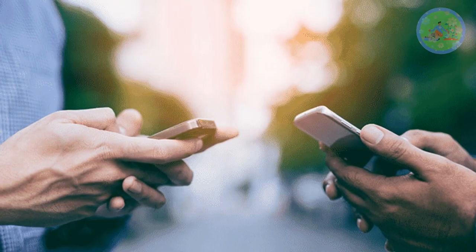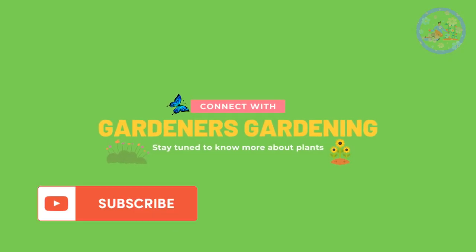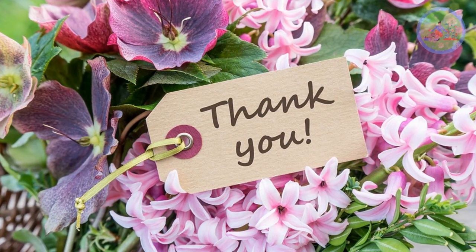If you like this video, then give it a thumbs up and share it with your friends and relatives. Subscribe to this channel to get regular gardening-related videos. God bless you and thanks for your time.